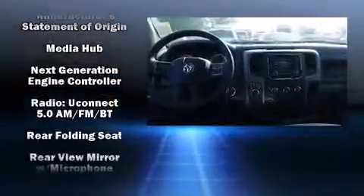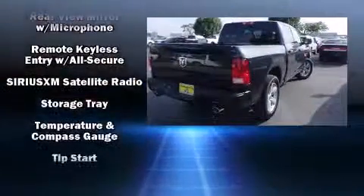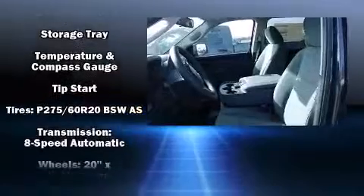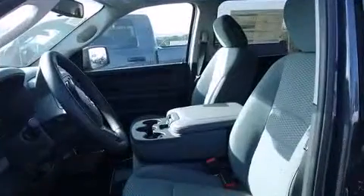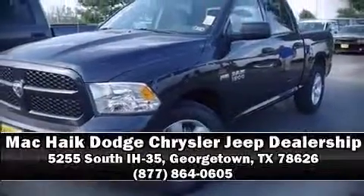You can be assured that you and your passengers will experience top-tier protection. Our knowledgeable sales staff is available to answer any questions that you might have. Stop by our dealership or give us a call for more information.